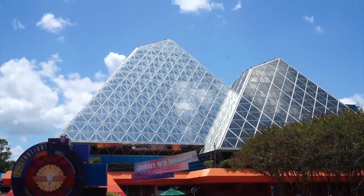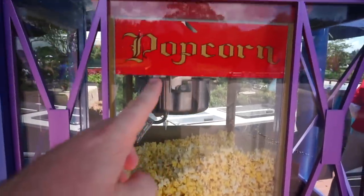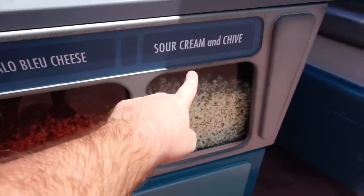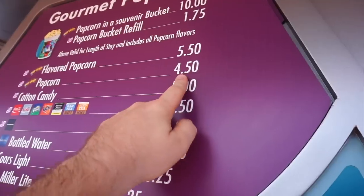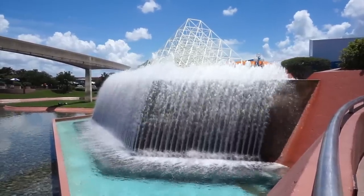Our next stop is right next to the Imagination Pavilion. There's a popcorn stand, but this isn't just regular popcorn — it's popcorn you can only get here at Epcot. There's cheddar cheese, buffalo blue cheese, or sour cream and chive. The flavored popcorn is $5.50, while regular popcorn is only $4.50. So if you want to flavor up your popcorn, it's gonna cost a little extra.